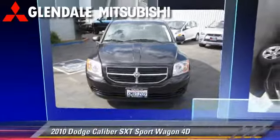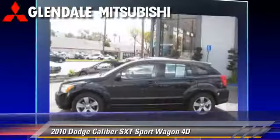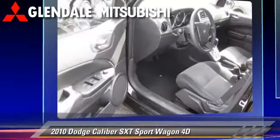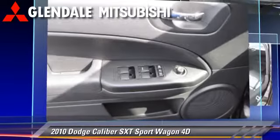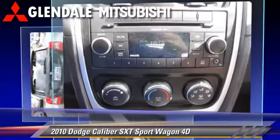The 2010 Dodge Caliber SXT, powered by a 2.0-liter 4-cylinder engine with an automatic transmission. This front-wheel drive sport wagon with fewer than 45,000 miles on the odometer gets up to 27 miles per gallon.